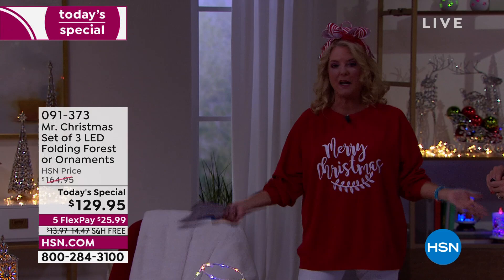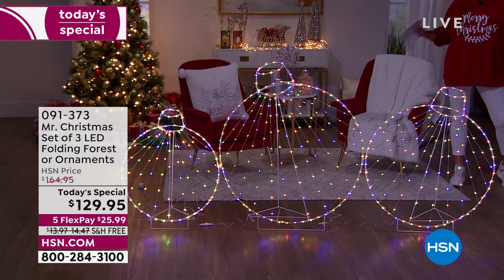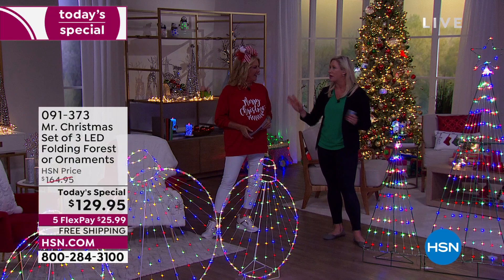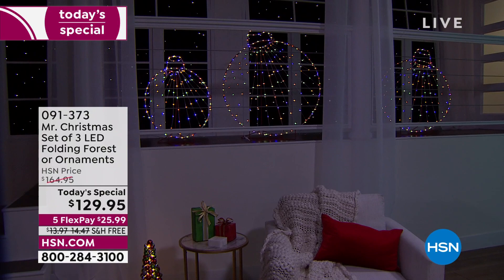It comes with a remote and also a timer, so you can set and forget it. I want to go over the 11 functions — this is probably the most we've ever shown. If you want that light show but don't want to take up a lot of space and still want that wow factor, this is where you want to go. You plug them in, use your remote, and there's also a little control box so if you happen to lose your remote, you can still control all the functions. There's a demo function that goes through all the different options.